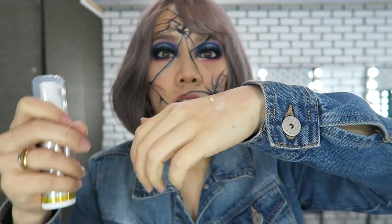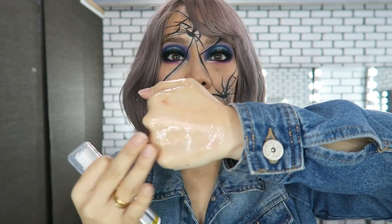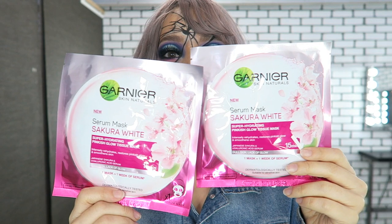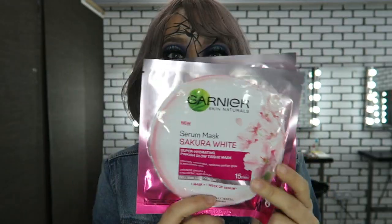They all smell really lemony and fresh. There's also the Sakura White Mask Super Hydrating Pinkish Glow Tissue Mask — it intensely rehydrates, restores pinkish glow, and smoothens skin. Thank you so much!